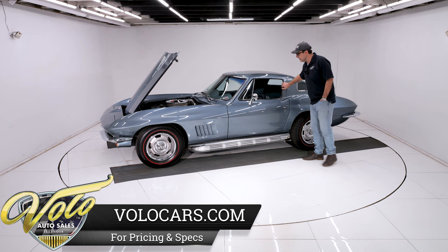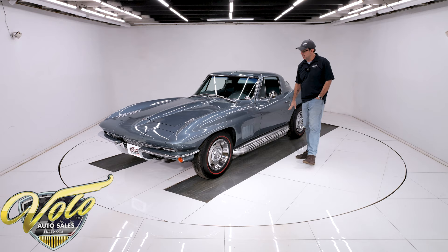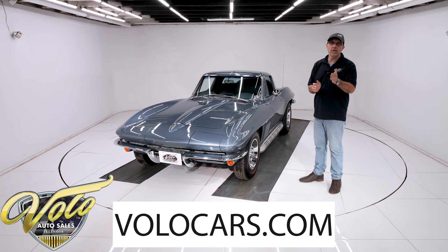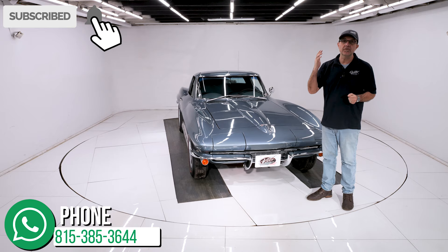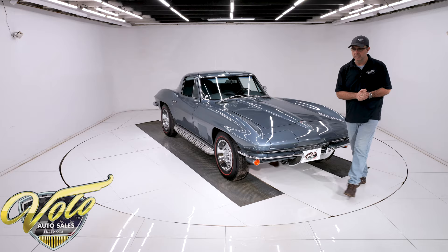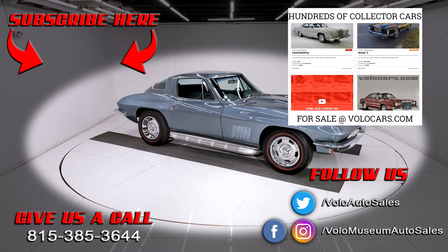I'm not saying this is a perfect car, but it's a very nice example of a very desirable '67 Vette Coupe. Number match, frame-off restored, power steering, power brakes, side pipes — shifting them gears, listening to them pipes — what a great way to spend a Sunday morning. Go to VoloCars.com. Salesmen can help you, they can help get this delivered, they can help you finance it. If you enjoyed the video, make sure you subscribe and click on that bell icon so you're notified when the next video is posted. Thanks for watching.